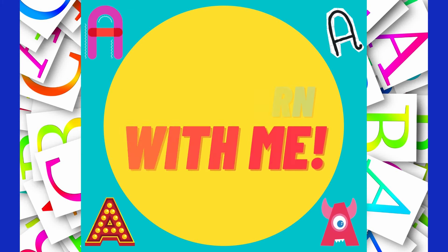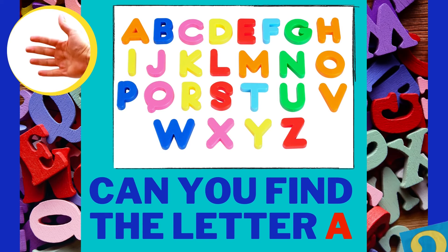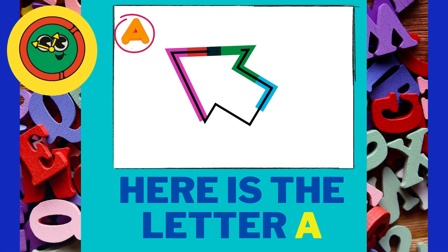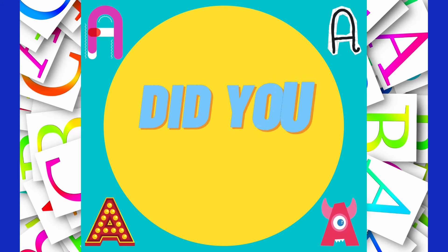Come learn with me! Can you find the letter A? There it is! Did you find it?